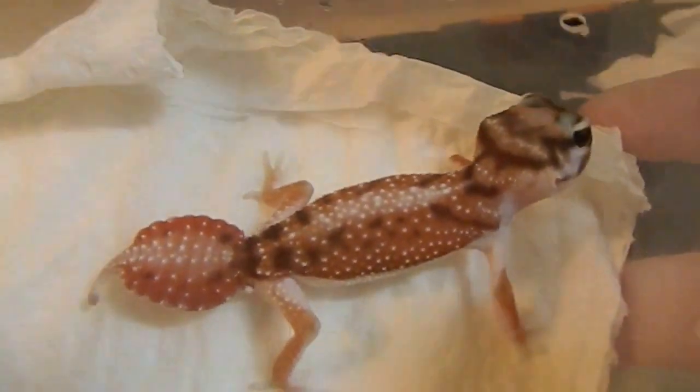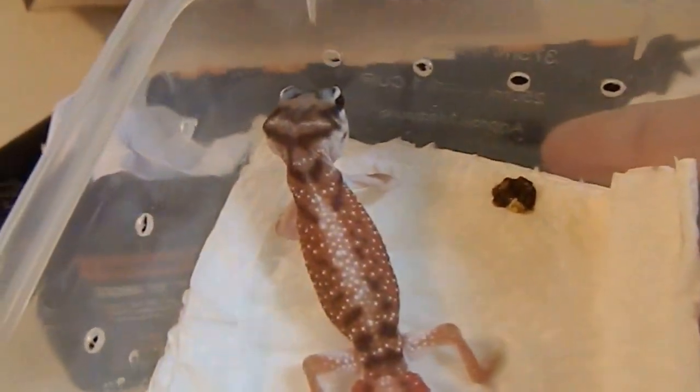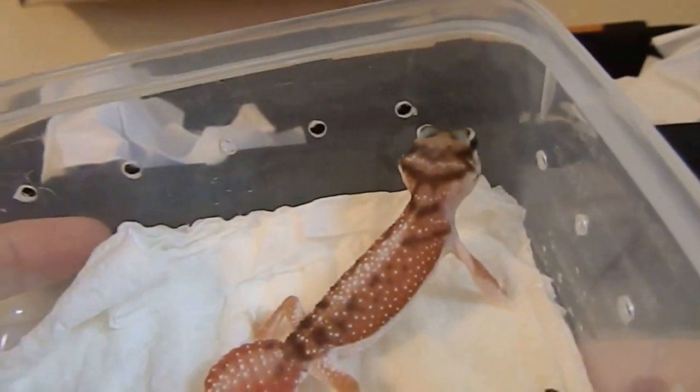I'll set him up tonight and get him settled in. Beautiful — thanks for watching.